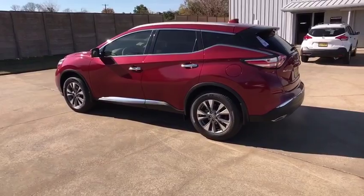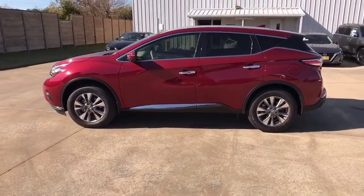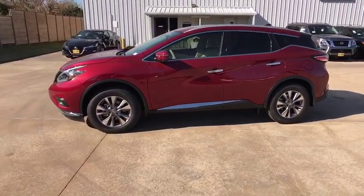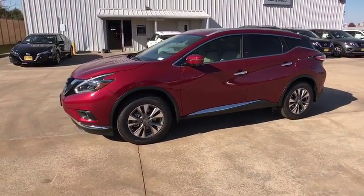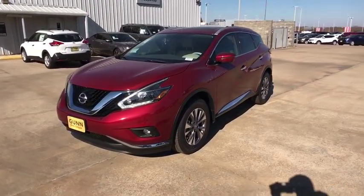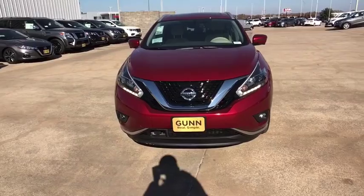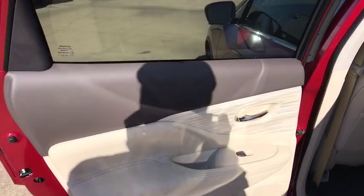Power passenger seat, backup camera, stability control, Bluetooth, leather-wrapped steering wheel, adjustable steering wheel, power steering, cruise control, four-wheel disc brakes, auto-dimming rear-view mirror, keyless start, aluminum wheels. This beauty is sure to make you the talk of the neighborhood, so call or drop in for a test drive today.